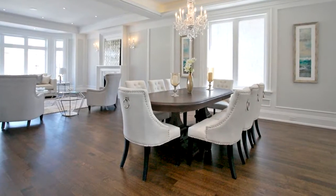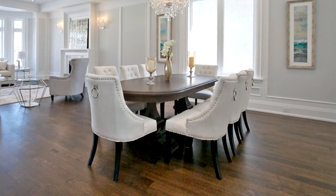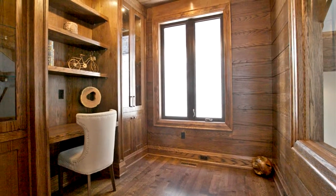Gourmet kitchen with natural stone countertop and large center island. Heated floor en suite in master and basement. Large rec room with bar, walk up to the backyard.